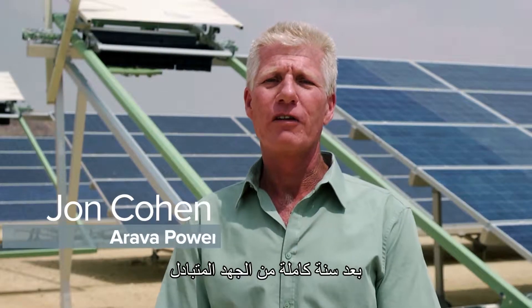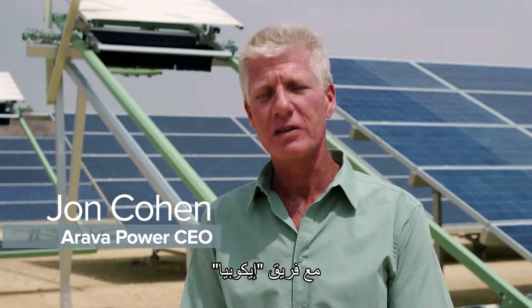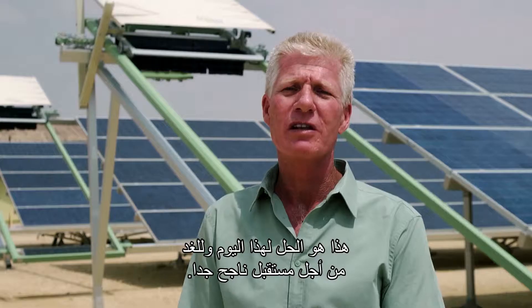We are fully convinced, after a full year of intense mutual endeavor with the Ecopia team, that this is the solution for today and for tomorrow — for a very successful future.